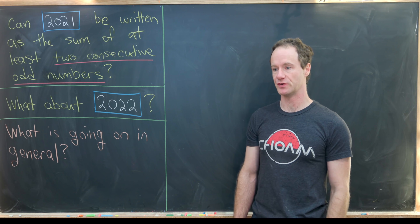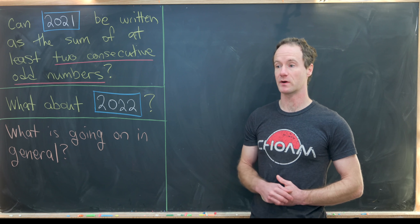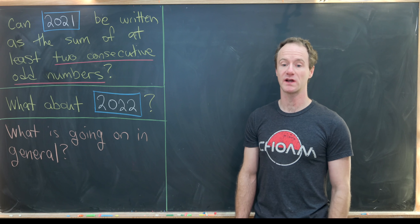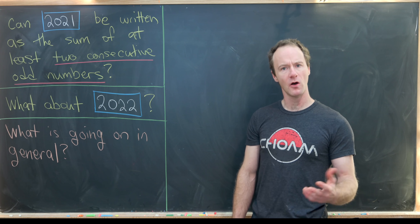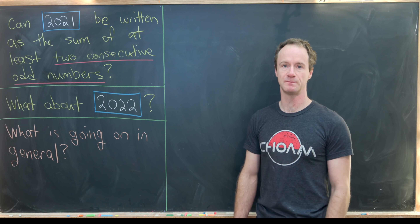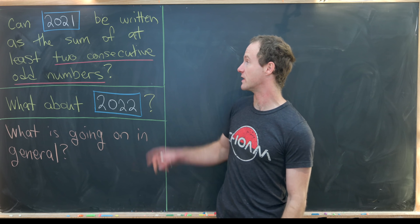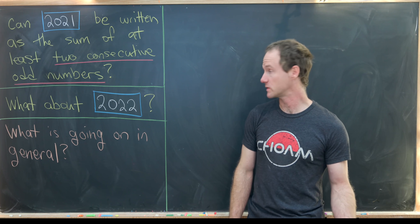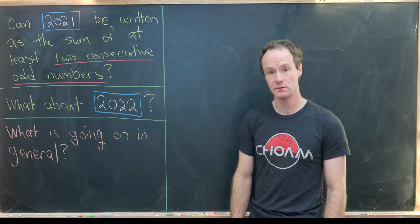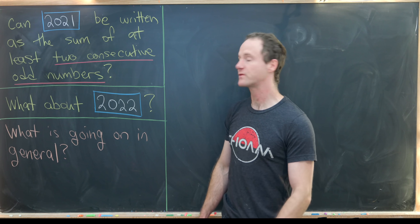I've got a pretty interesting problem to show you today. It boils down to whether or not a number can be expressed as the sum of two or more consecutive odd numbers. I've broken it into three parts: we'll first answer whether 2021 can be rewritten as the sum of two consecutive odd numbers, then the same question about 2022, and then we'll approach the general problem.